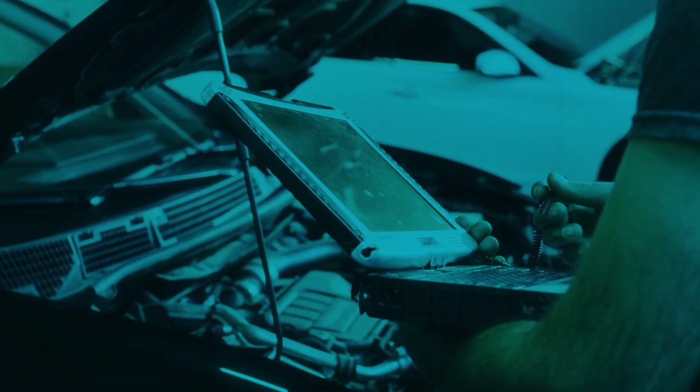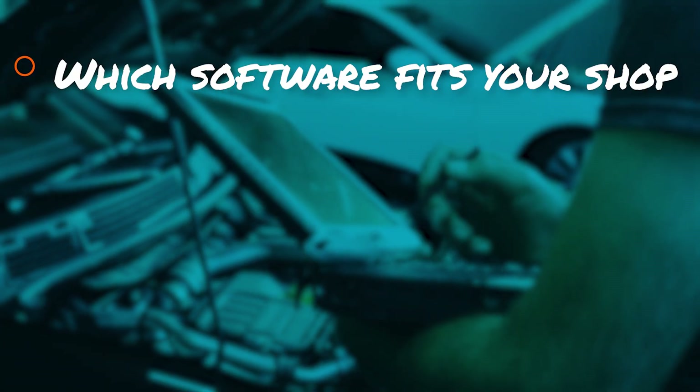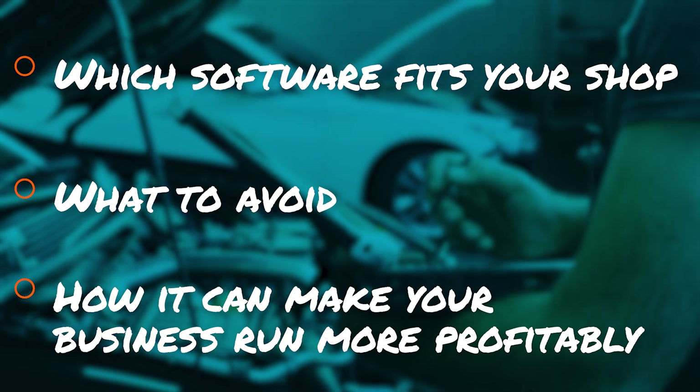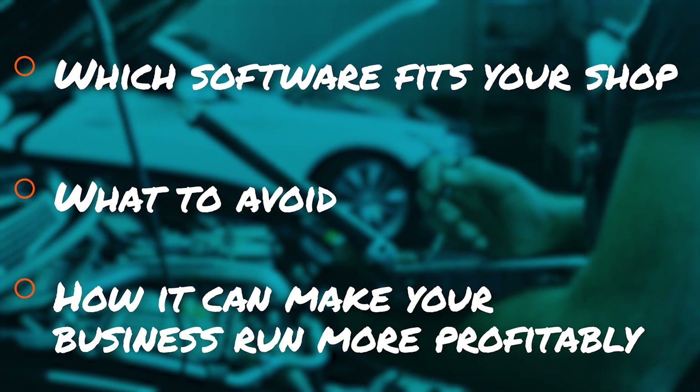Today we're breaking down the best systems for 2026 — the ones real shops are using, what's worth the cost, and what we've actually seen work, and not work, with our own accounting clients. By the end, you'll know which software fits your shop, what to avoid, and how it can make your business run smoother, cleaner, and more profitably.